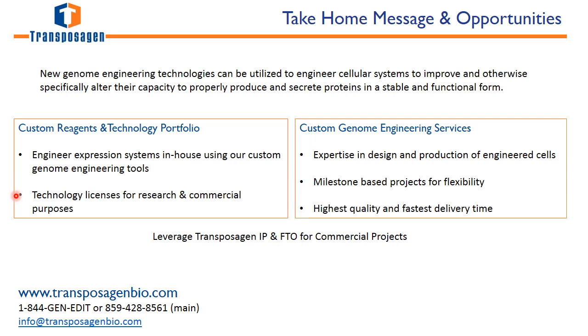We also have technology, intellectual property, and licenses for both research and commercial purposes. We offer custom genome engineering and cell line engineering services, with the advantage of our expertise in design and production of engineered cells, milestone-based projects for flexibility, and the highest quality and fastest delivery time. You can also leverage Transposagen's intellectual property for freedom to operate for commercial projects. Visit us at transposagenbio.com or email us at info@transposagenbio.com.